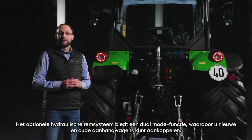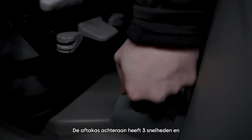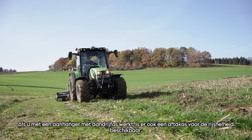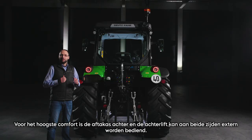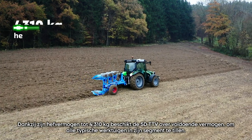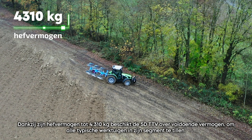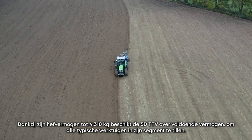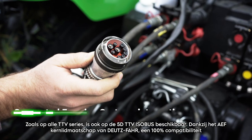The optional hydraulic trailer braking system offers a dual-mode function, which allows you to connect old and new trailers. The rear PTO features three speeds and if you are working with a drive axle trailer, a ground speed PTO is also available. For highest comfort, the rear PTO and the rear lift can be operated externally on both sides. And thanks to its lifting capacity of up to 4,310 kg, the 5D TTV has enough power to lift all typical implements in its segment.